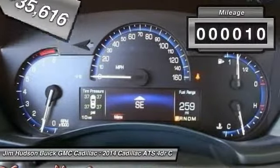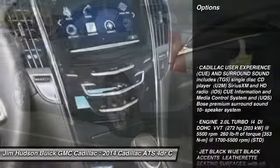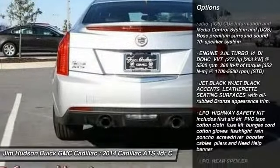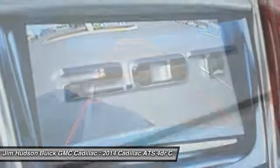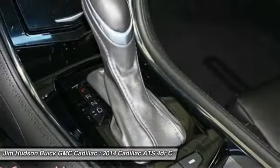This vehicle has less than 100 miles. Here are some of this vehicle's great options: traction control, power passenger seat, steering wheel audio controls, stability control, anti-lock braking system, adjustable steering wheel, power steering, driver airbag, floor mats, and keyless entry.